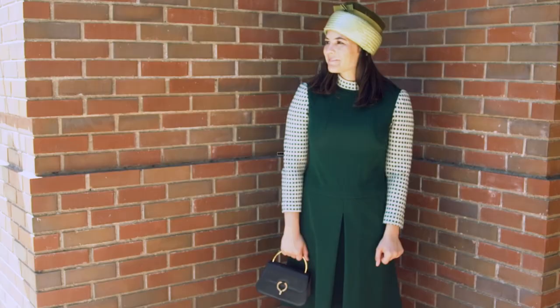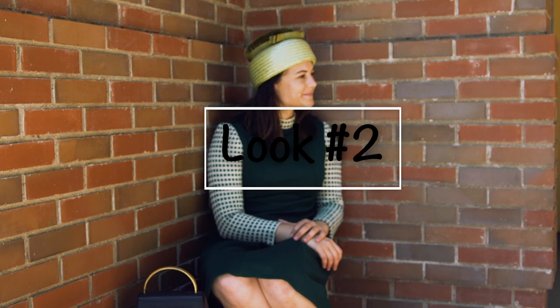Look number two. This one-piece wool sheath dress with a mock turtleneck has a kick pleat in the front and patterned sleeves. This simple day dress would be perfect for, I don't know, cooking yourself a little brisket to share with your friends and family.